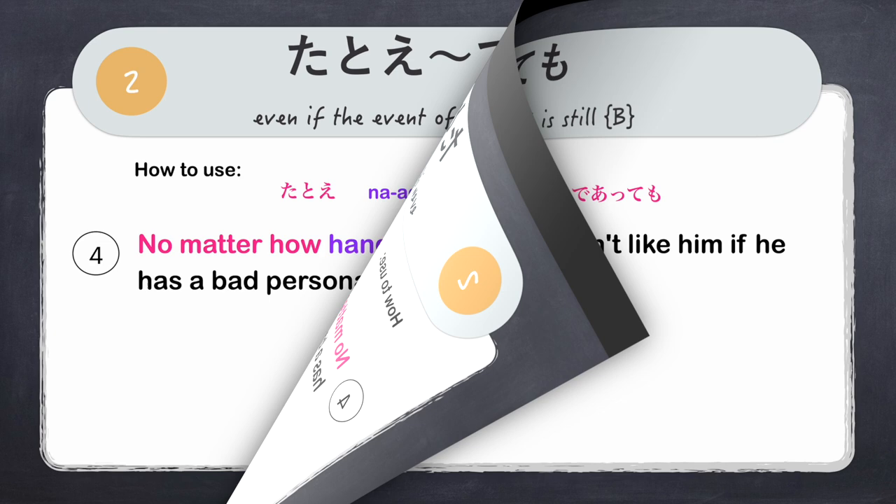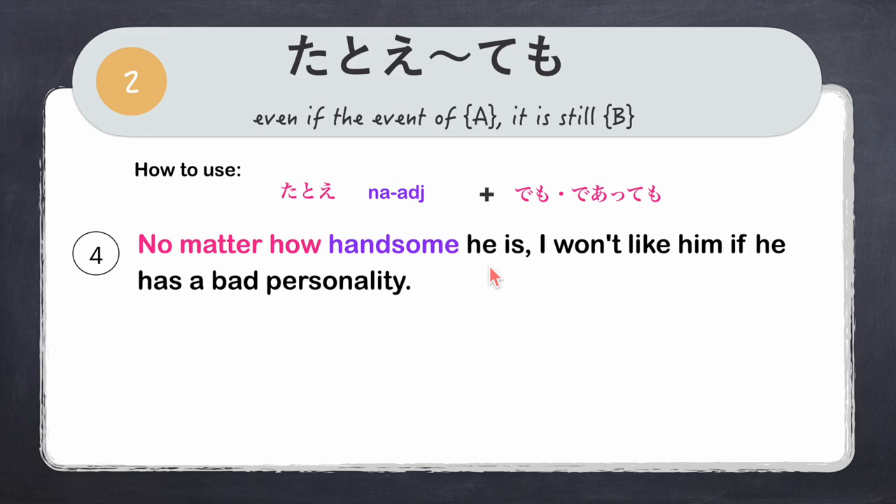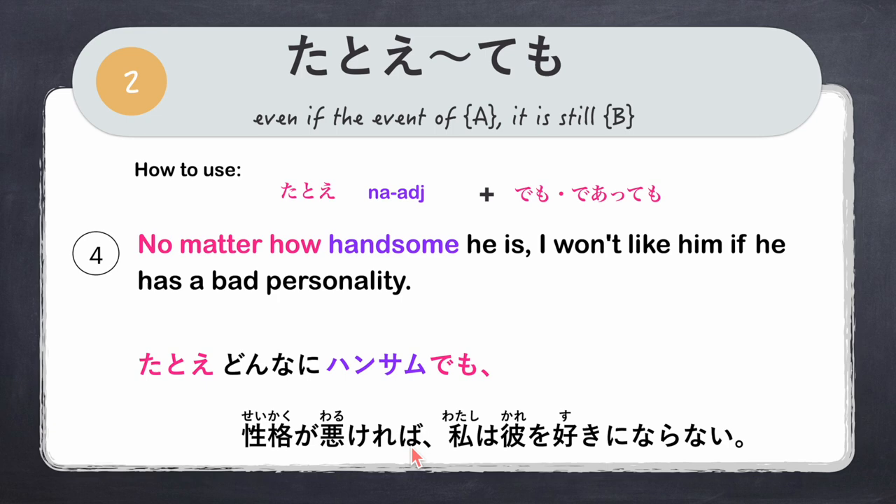Next example using a na-adjective: 'No matter how handsome he is, I won't like him if he has a bad personality.' Tatoe, donna ni — no matter how — our na-adjective is hansamu, so we use demo. Full sentence: 'Tatoe donna ni hansamu demo, seikaku ga warukereba, watashi wa kare wo suki ni naranai.'